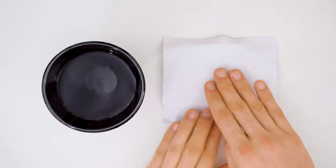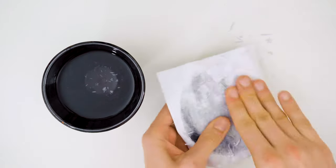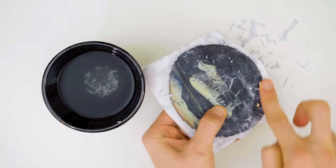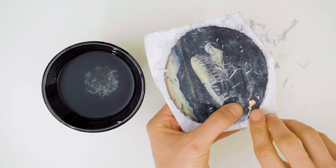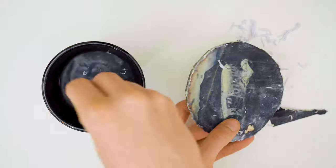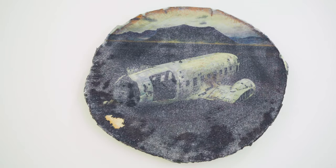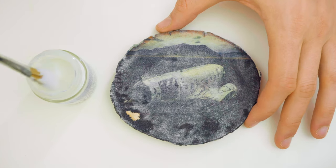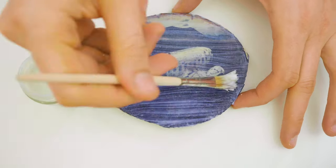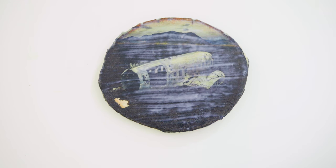Now add some water and remove the paper. Be careful — if you're not taking care, like I did here, you can cause ugly scratches to appear. Doesn't matter too much though, this is a tech channel, not an arts and DIY channel! Now we apply the clear coat, making sure to cover every inch of the print. After half an hour of drying — voilà, the wood print is ready.